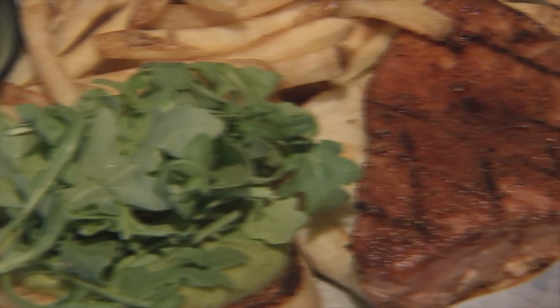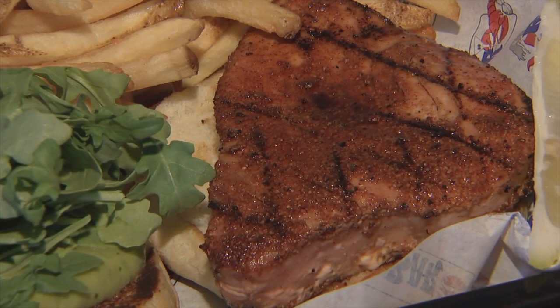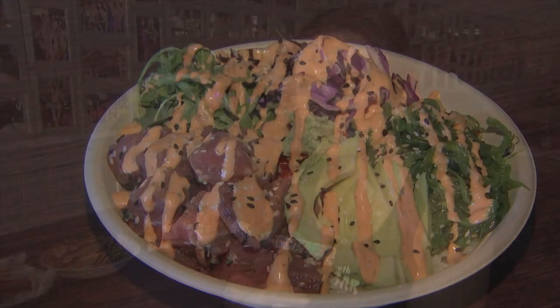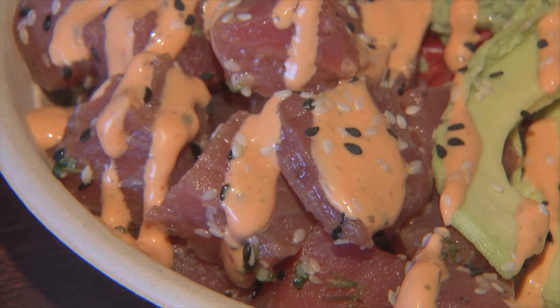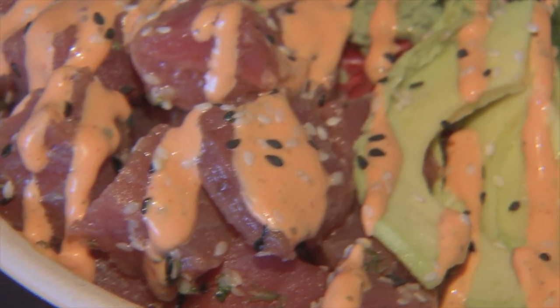We have a new menu item this year, which is our Cajun Tuna Burger. It's spicy but it's also really good for you, and we get the tuna from the Clam Man as well. My absolute favorite on the menu is our ahi poke bowl. I think it's really healthy and really satiating. It's got the seaweed salad, which I feel like is kind of unusual for a seafood restaurant. I really love that one.